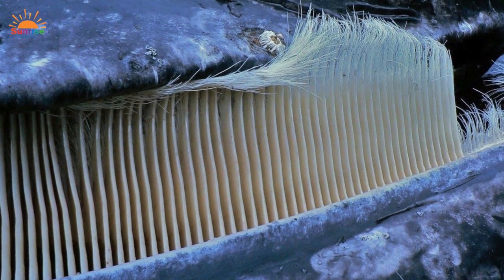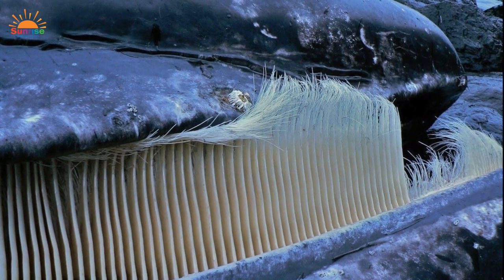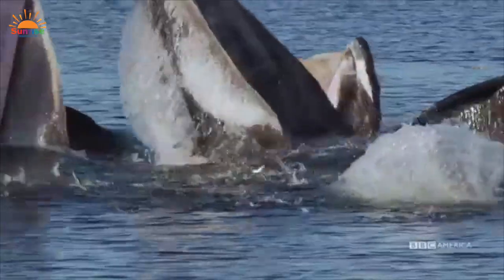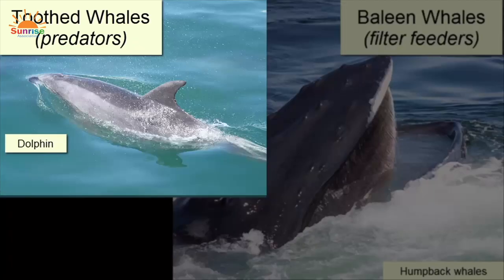Baleen grows downwards from the upper jaw of most large whales. When baleen whales open their mouths, water and prey — such as krill or small fish — pour in. The water floods back out, the baleen filters out the prey, and traps it in the whale's mouth, ready to be swallowed. Toothed whales have teeth and they actively hunt fish, squid, and other sea creatures.